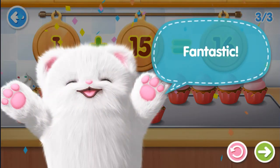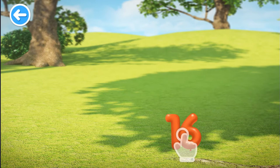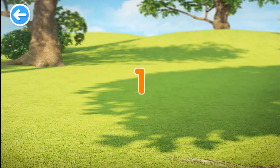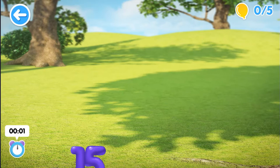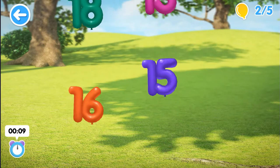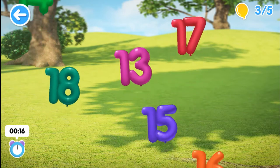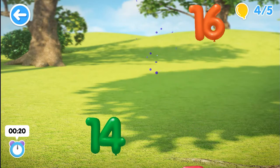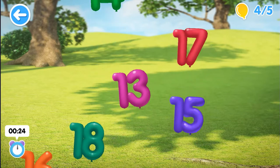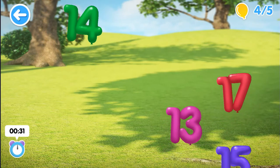Fantastic! Pop fifteen. Fifteen. Pop sixteen. Sixteen. Pop fifteen. Fifteen. Pop sixteen. Sixteen. Pop sixteen. Sixteen. Pop fifteen. Fifteen. Pop fifteen. Pop fifteen. Pop fifteen. Pop fifteen.